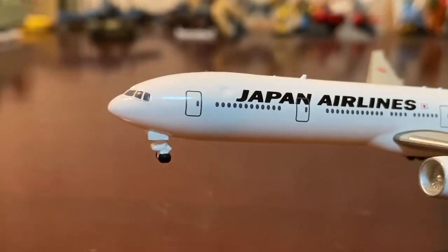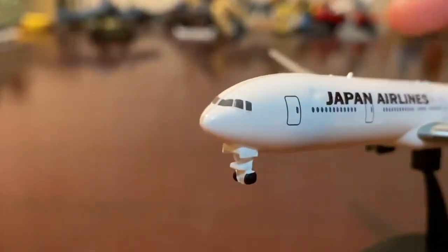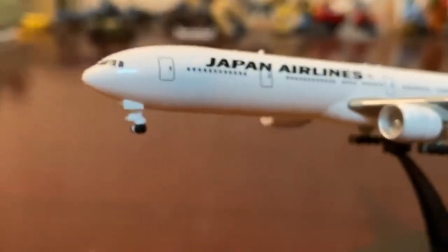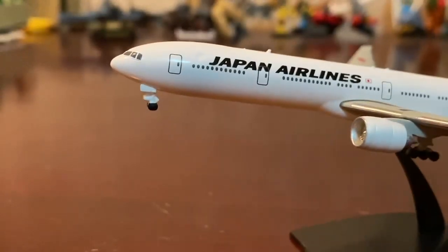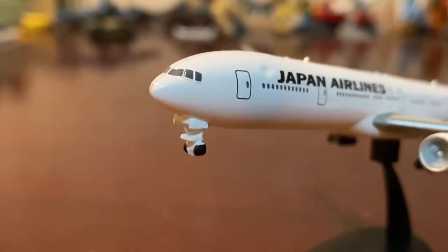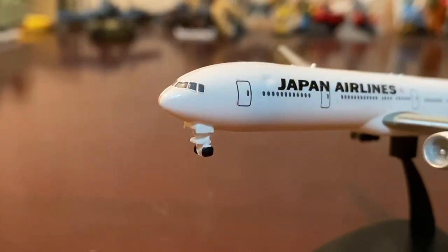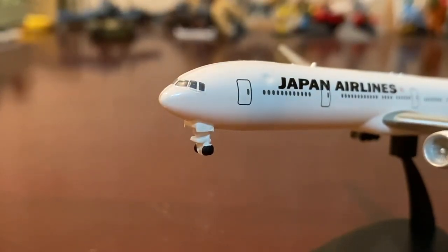It's like a little crater on the model. I wouldn't really call this a model — I'd say it's more of a toy — but it's still pretty delicate and it actually still looks like one. It is kind of like a model, sort of.